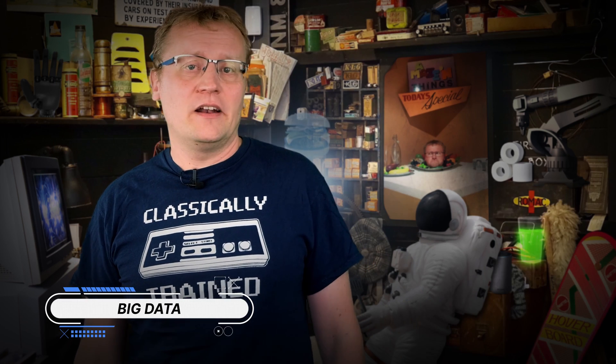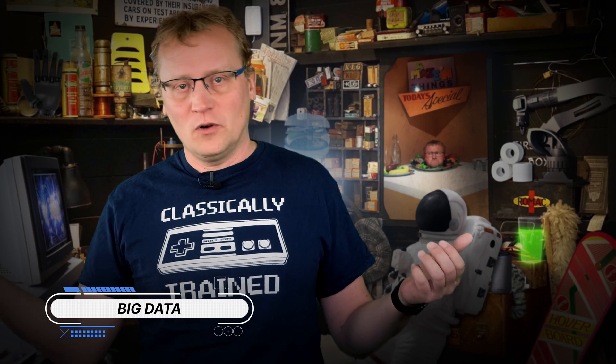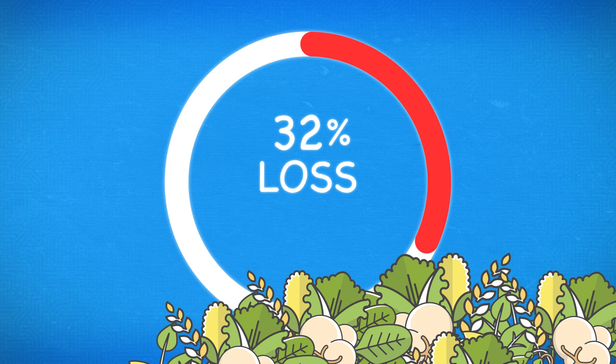Cloud computing is providing everyone with internet access a way to leverage huge computing resources. It is widely accepted that big data can provide insight into every link in the supply chain from field to fork. For example, big data has already revealed that in developing economies, 32% loss occurs during food production simply because the technology is not there to get maximum efficiency.